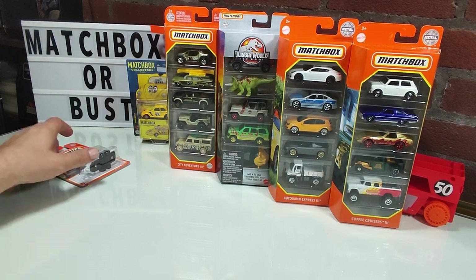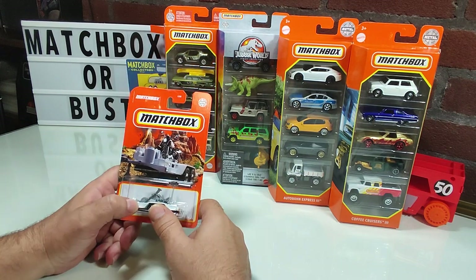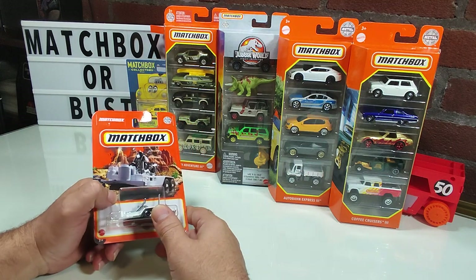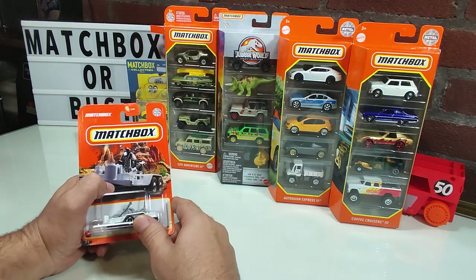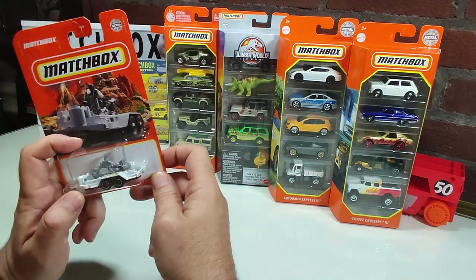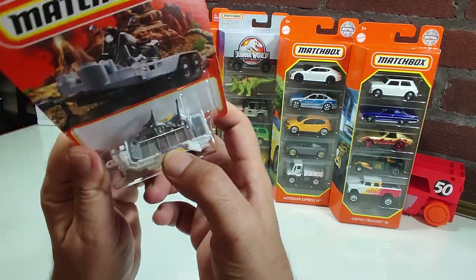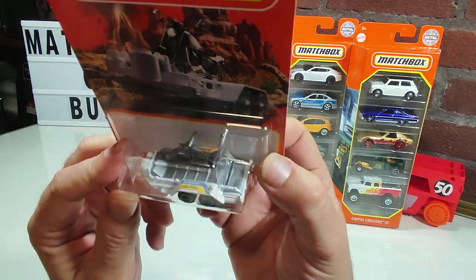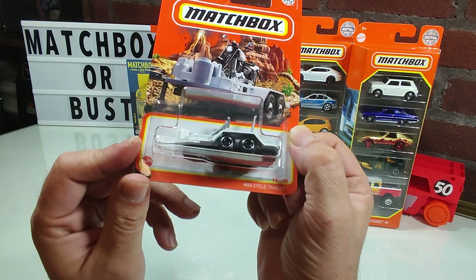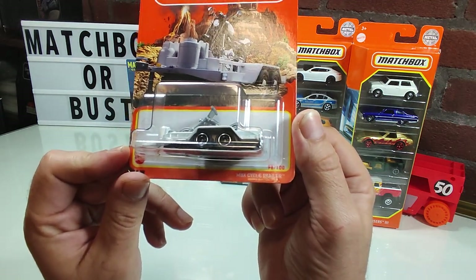Welcome back, this is Grimm's Garage and we're going to cover a few five-pack matchboxes. These are all current ones you can find out on the street today — I've gotten them all within this week and they've all hit the street very recently. This is the only carded one I have for today's review.